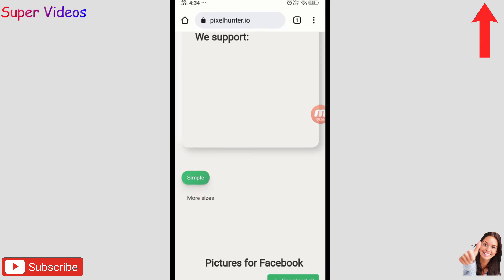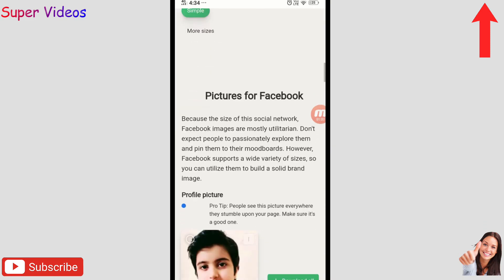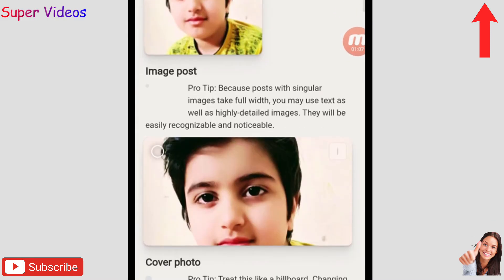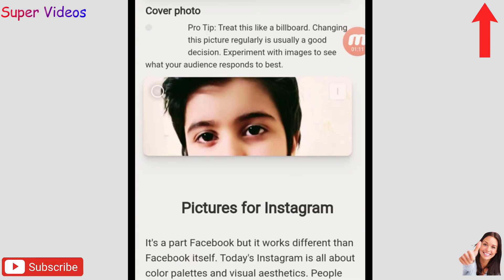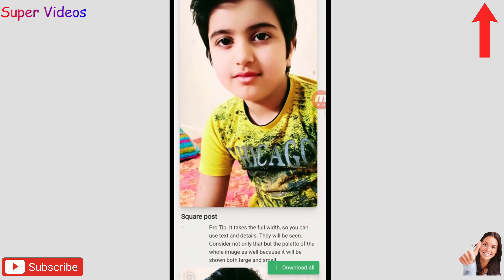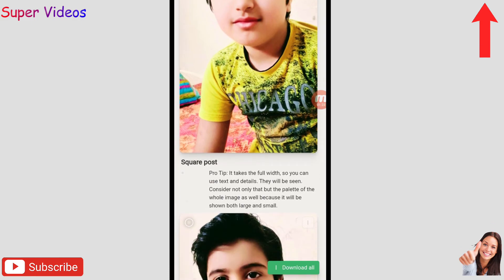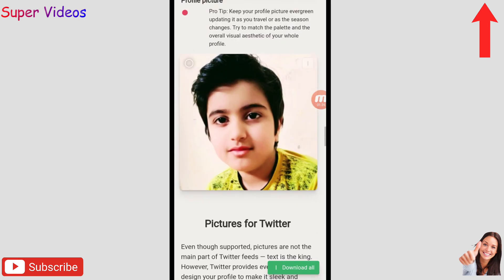Once the photo loads, the website automatically creates resized versions for different platforms. You can see the Facebook profile picture, Facebook cover photo, and Instagram cover photo — all resized automatically. You don't need any software. It also resizes for Instagram posts.